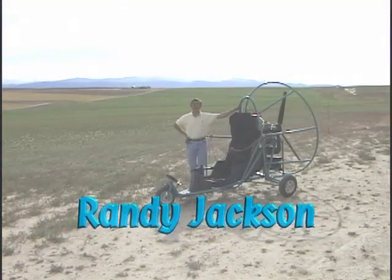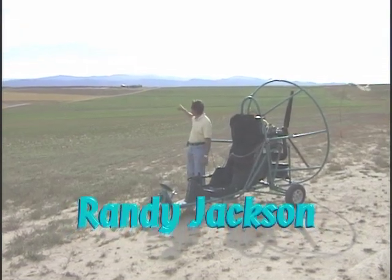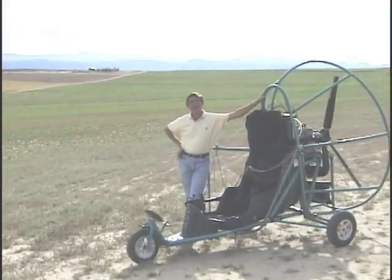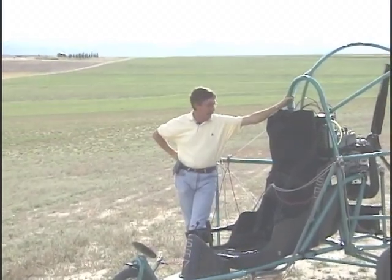Hi, my name is Randy Jackson. I live in Fort Collins, Colorado. You can see the Rocky Mountains hopefully in the background. It's fairly late in the afternoon, so we've got our daily thunderstorm blowing through. The weather here is normally very, very good for flying these things.